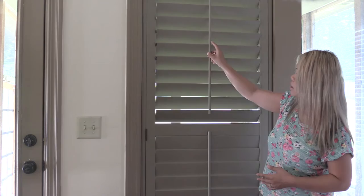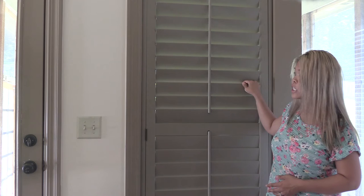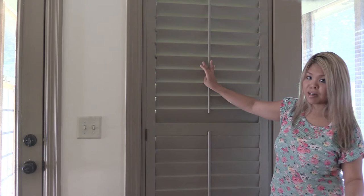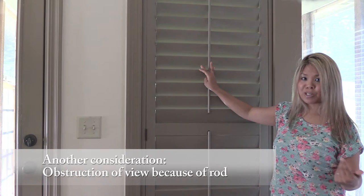Another option is the tilting mechanism. You can have the classic front tilt, which is what I have here — a bar that allows you to tilt the louvers — or you can have it hidden, where there's no bar and you simply touch the slat and it tilts. I chose the classic front tilt because it's traditional and that's what I like, but I think even the hidden tilt would have looked good in my house.